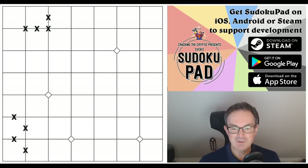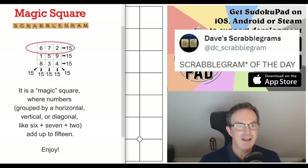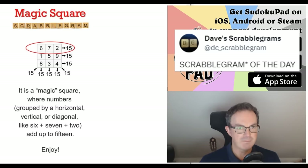Shout out to Apio, the brilliant constructor who watched my video on Friday where I covered a puzzle with a magic square and ran through some tricks about magic squares. Apio sent me something incredible — a Twitter handle about scrabble grams. This person has written about the features of magic squares: it's a magic square where numbers grouped horizontally, vertically, or diagonally — like six, seven, and two — add up to 15.